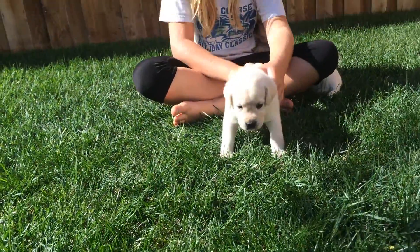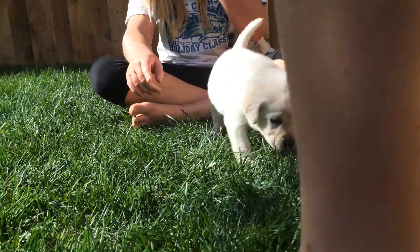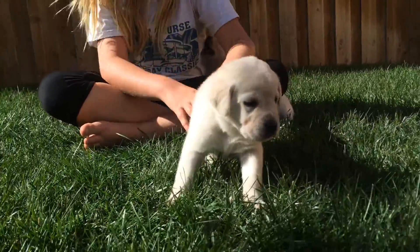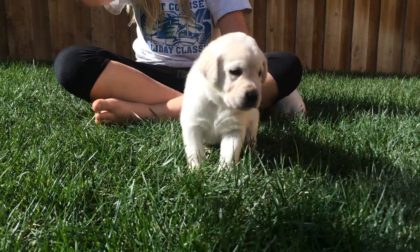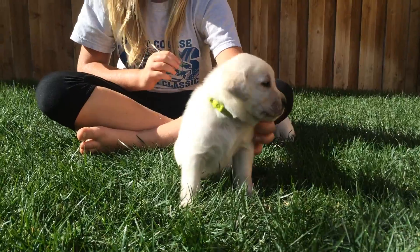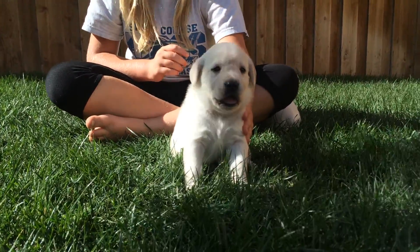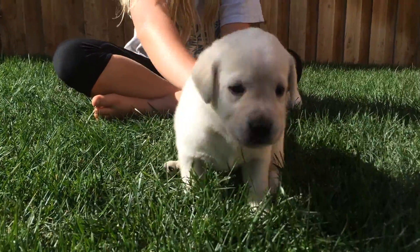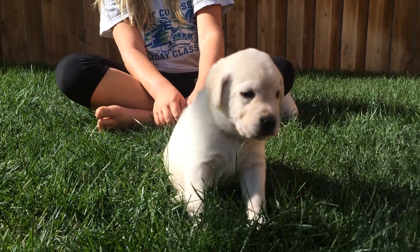And then we also have Hulk. Hulk is our largest male and he is a stout fellow. He makes sure he always gets his share of mama's milk and at the food bowl. Are you a little sleepy, Hulk? Come here big boy. And he is just hanging out.